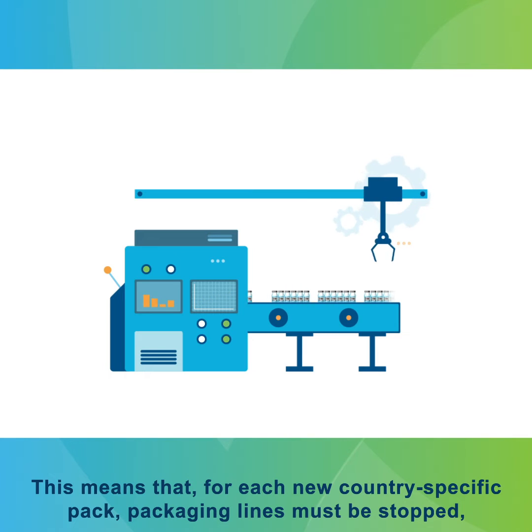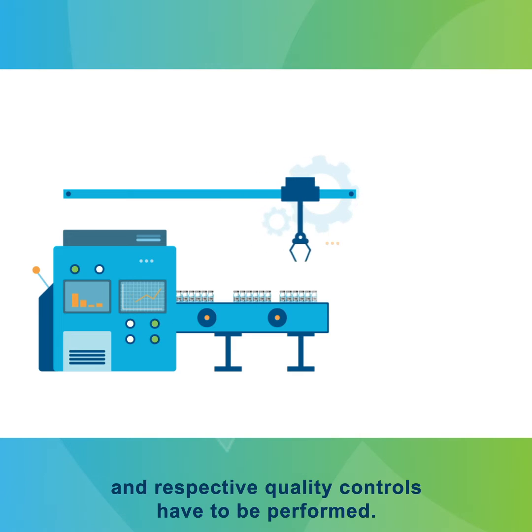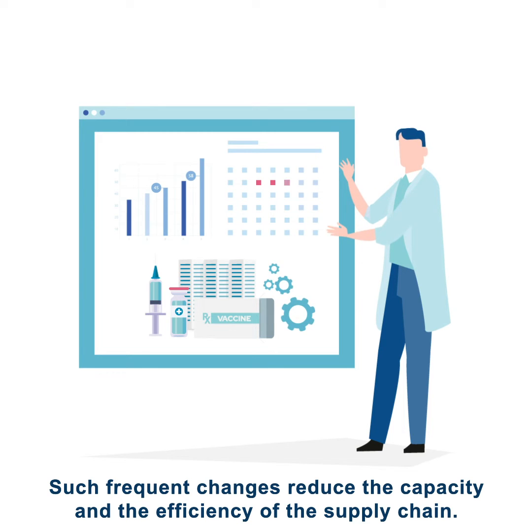This means that for each new country-specific pack, packaging lines must be stopped to be adapted to the next packaging requirement and respective quality controls have to be performed. Such frequent changes reduce the capacity and the efficiency of the supply chain.